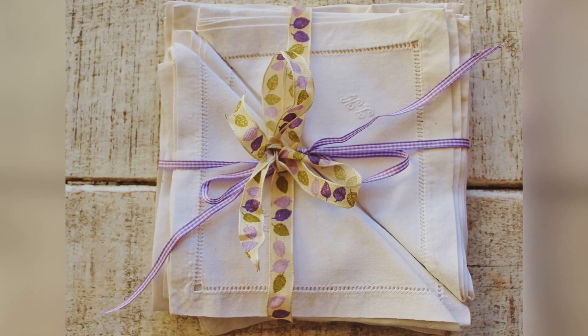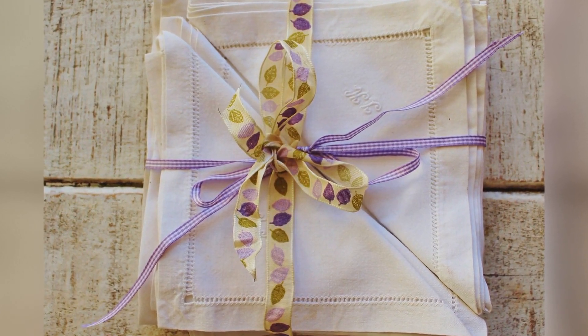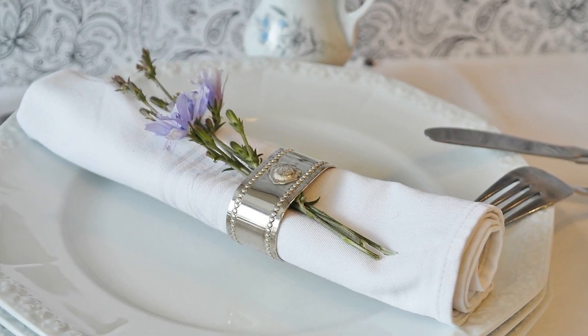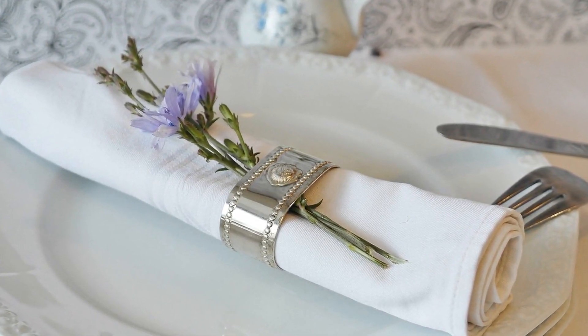Use cloth napkins instead of disposable paper napkins to minimize paper waste. Choosing reusable cloth napkins preserves forests, reduces water and energy consumption, and minimizes the environmental impact of paper production and waste disposal.